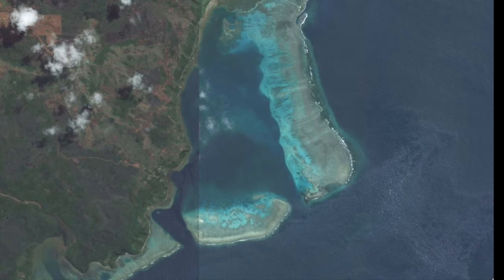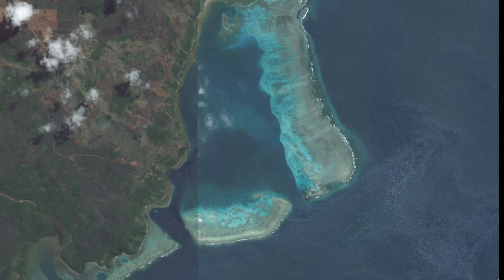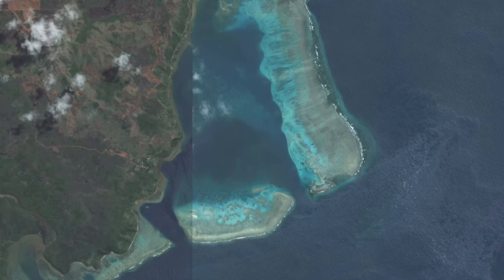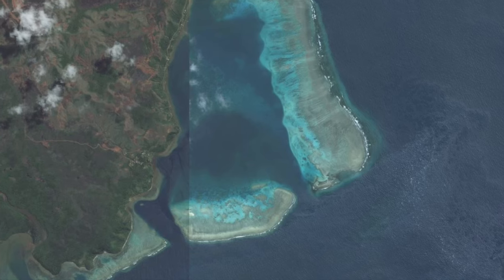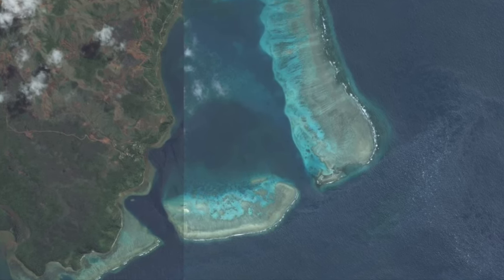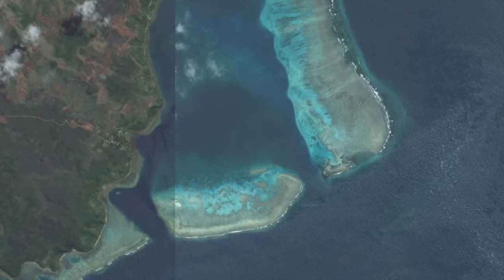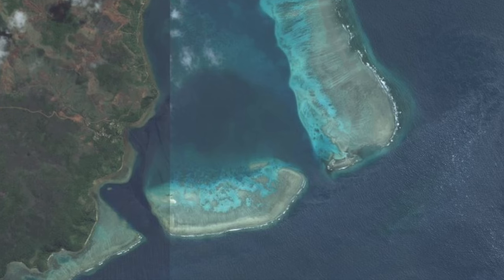Now while most charts around these islands and French territory in particular are pretty accurate, there are many places such as Fiji which are not accurate yet. As good practice we always assume inaccuracy and we do whatever we can to make sure Impey finds safe passage wherever she goes.